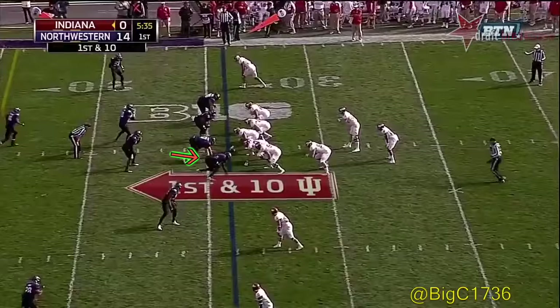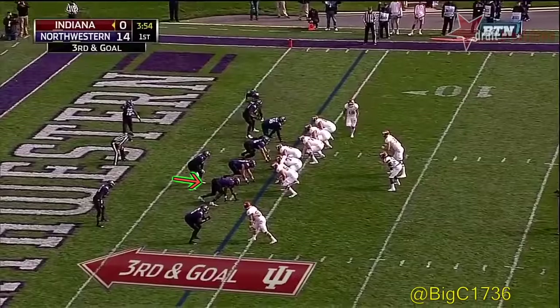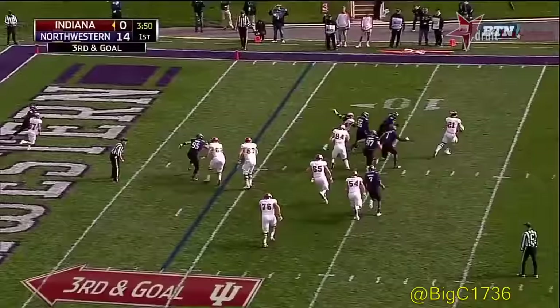They are not messing around. Right back to the line of scrimmage once again and Mike Majette — it's bottled up. Crossing routes in this area of the field, Mitchell Page. Lego has nobody to go to and has to throw it away.